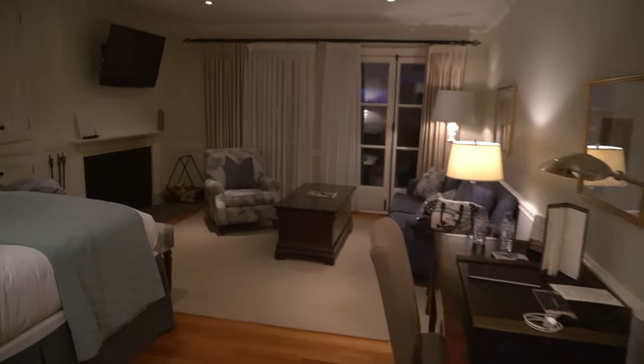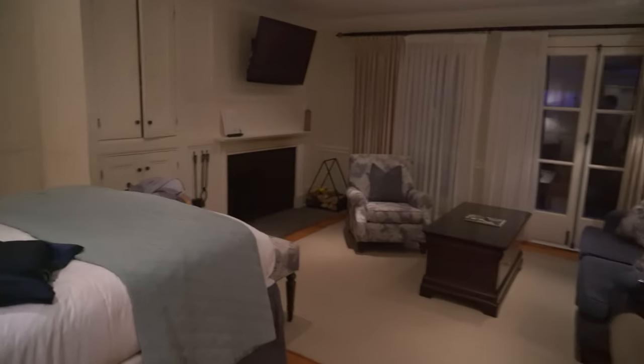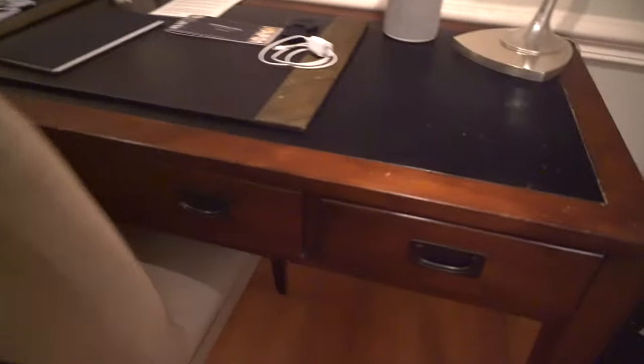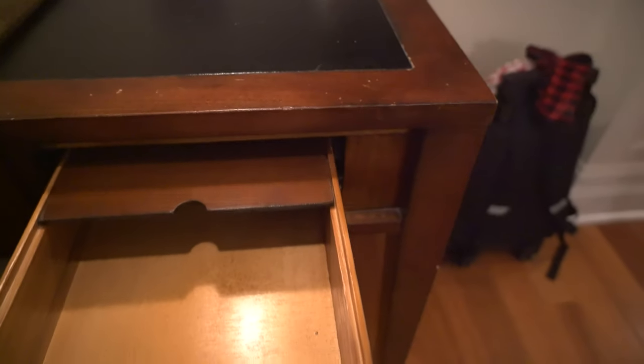We come into the main bedroom and the small living room. We've got a desk for your desk-y needs, with some space for your space-y needs, a Bluetooth speaker, and a little desk lamp. All the lights work - hooray!